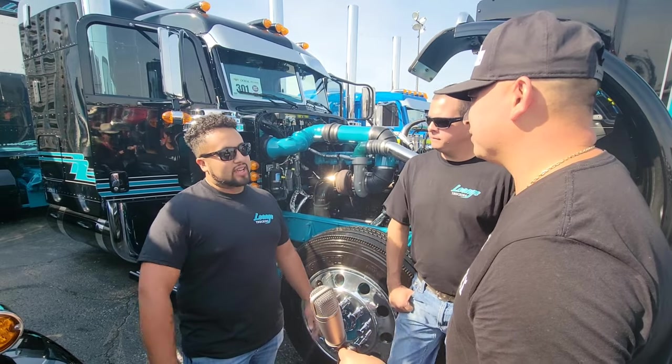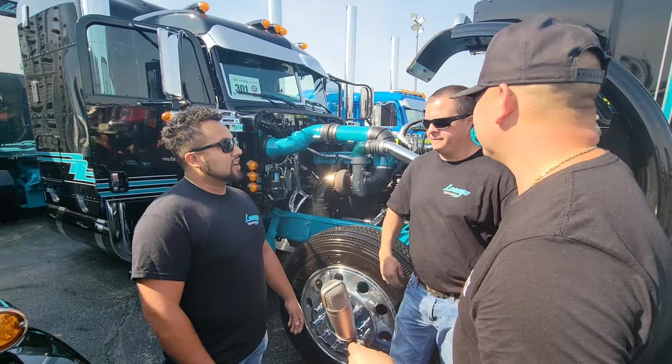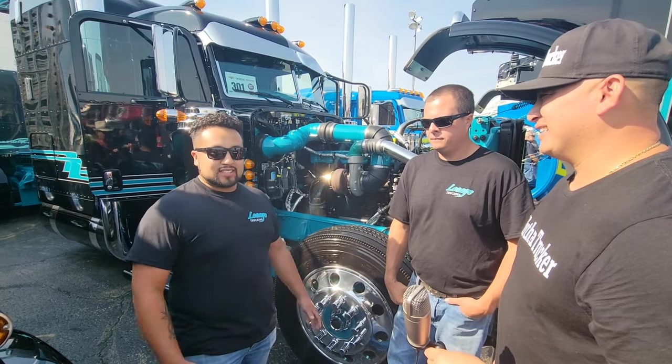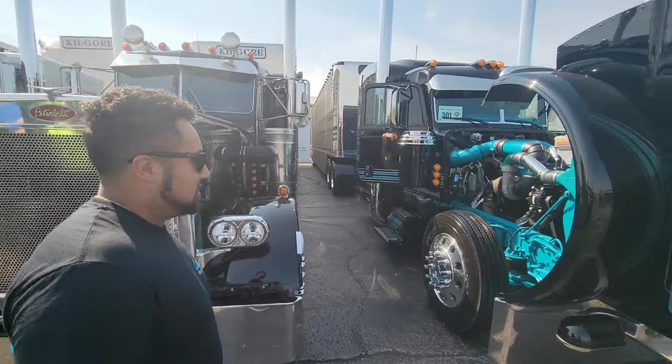Painting a big truck — the whole line — it's completely different than a car. It's a whole different aspect. You've got rivets to worry about, it's big areas that you've got to paint. It ain't no small door. Not saying that car painting's easy, but big truck painting is a whole different game.